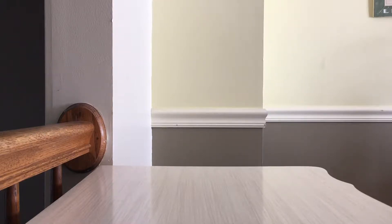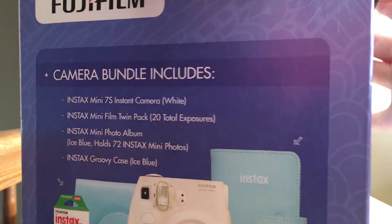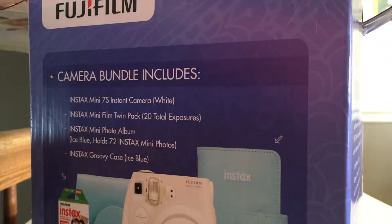Hi guys! Today I have something special — more than special. I just got a Polaroid! I'm super excited to open this. And since my phone can't pause video, you're just going to have to watch me open it.